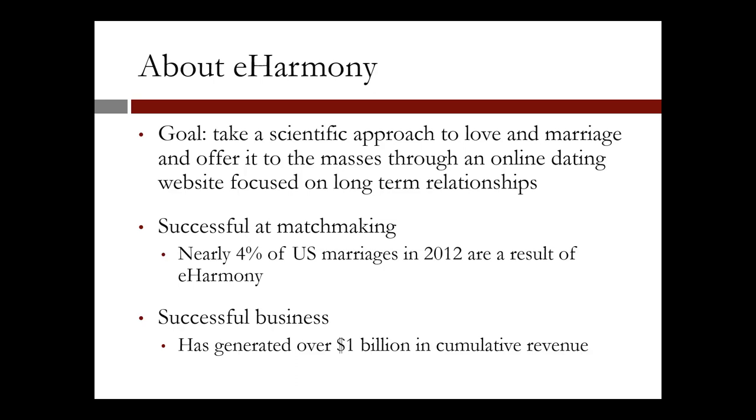Indicators of success for eHarmony include the fact that nearly 4% of U.S. marriages in 2012 are a result of eHarmony. Furthermore, the company has generated over $1 billion in revenue by 2009.